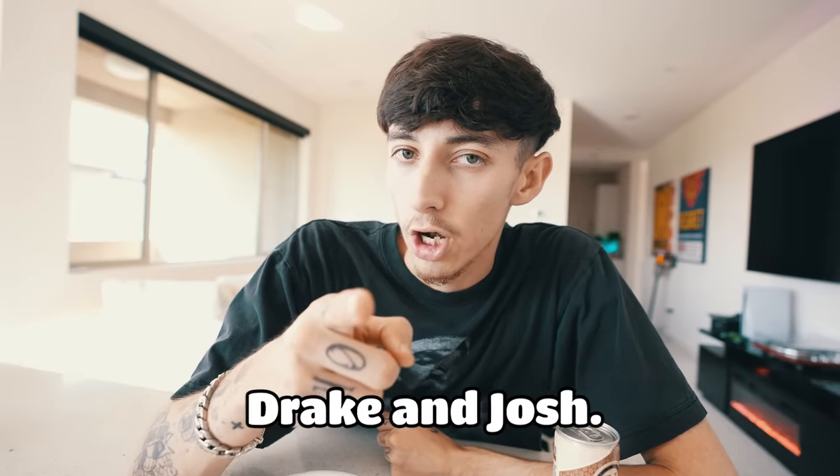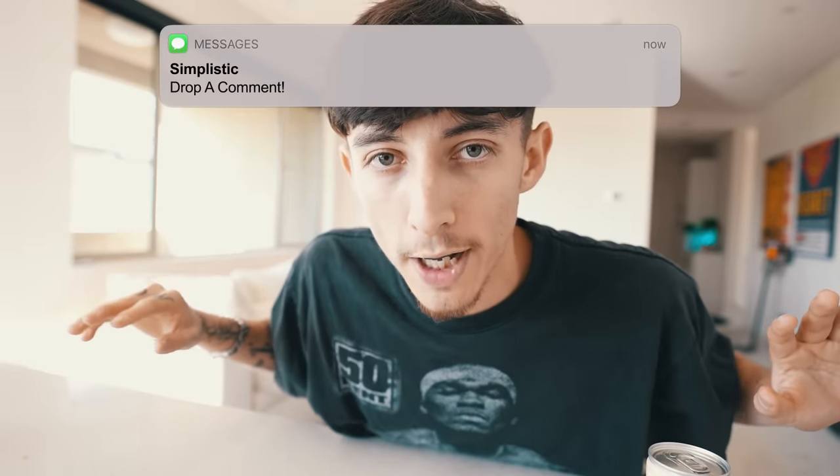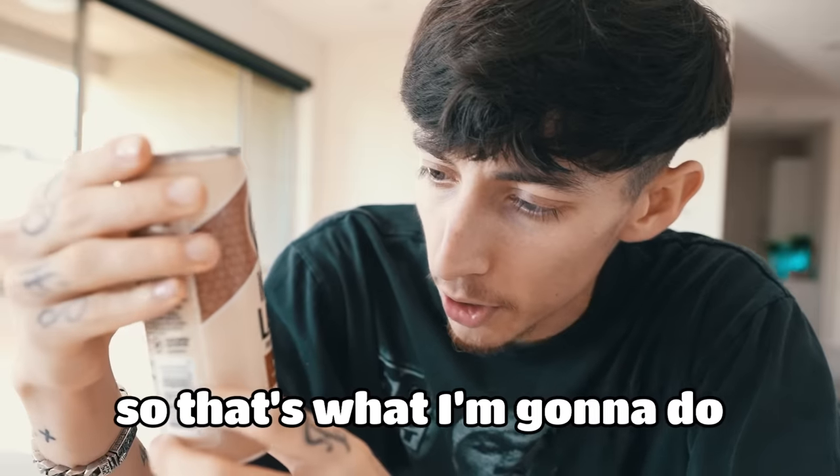My top show from Disney Channel has to be Wizards of Waverly Place without a doubt — great show, and Selena Gomez, beautiful. Runner-up would be Suite Life of Zack and Cody. If we're talking Nickelodeon, I'm going 1000% SpongeBob. If you say anything other than that, you're delusional. Runner-up would be Drake and Josh. Cartoon Network is tough — you got Grim Adventures of Billy and Mandy, Courage the Cowardly Dog, Codename Kids Next Door, Teen Titans, Ben 10. Out of all those, I'm going to say Ben 10 was my favorite. That dude really had a watch that made him turn into anything — that was fire.